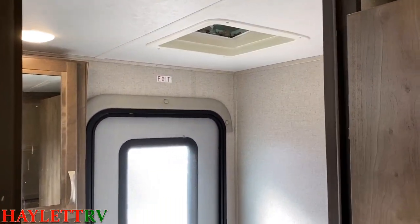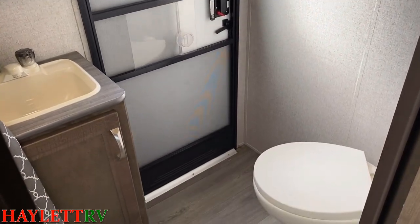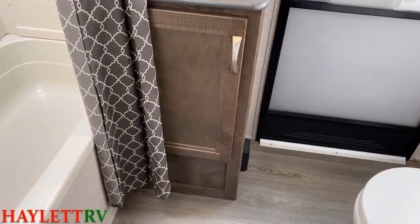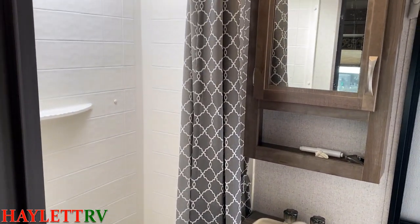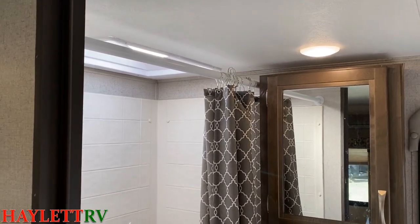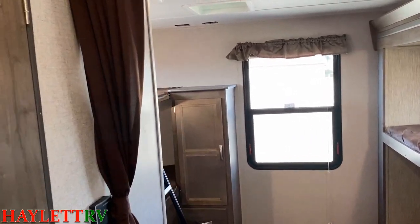This is a dual-entry bathroom, and if you've never owned an RV that feels weird — I get it. But it does deadbolt: that little red switch on the handle will give you the privacy you need. That is a porcelain foot-flush toilet, which pleasantly surprised me. I do believe this camper has a six-foot-nine ceiling, which is very nice in the shower for someone like me who's a little taller — you can actually stand in the shower without hitting your head.